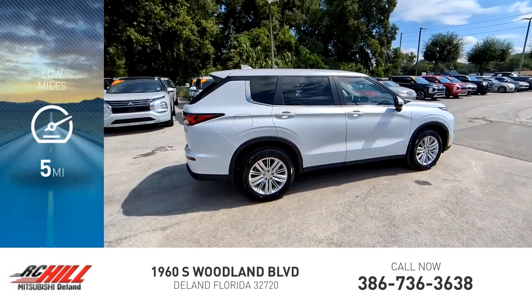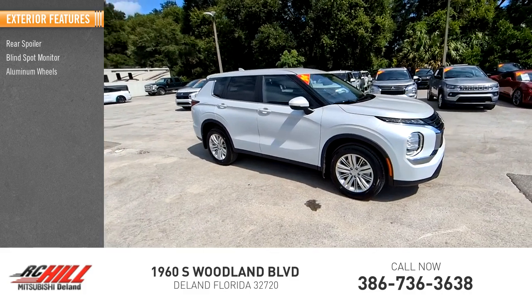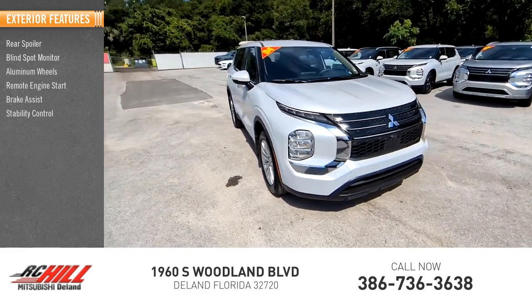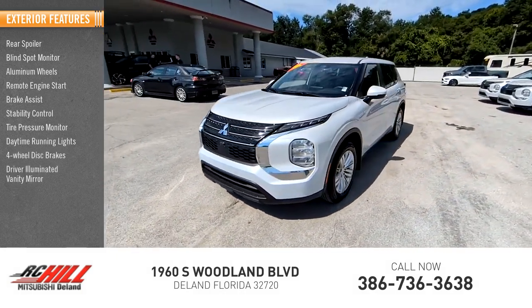This vehicle has less than 100 miles. Here are some of this vehicle's great options: rear spoiler, blind spot monitor, aluminum wheels, remote engine start, brake assist, stability control, tire pressure monitor, daytime running lights, four-wheel disc brakes, and driver illuminated vanity mirror.